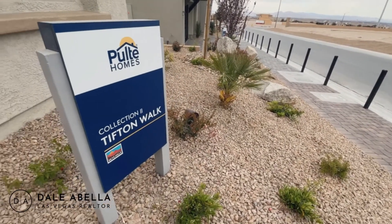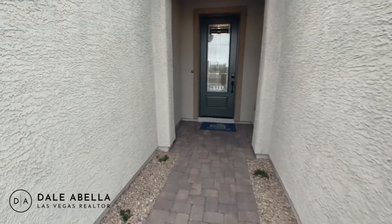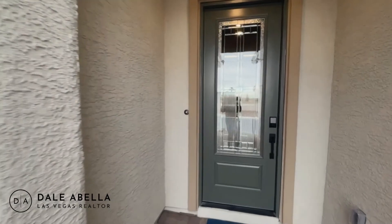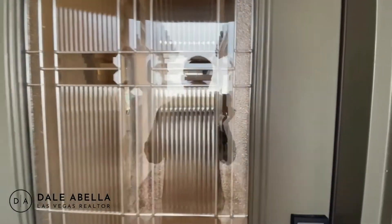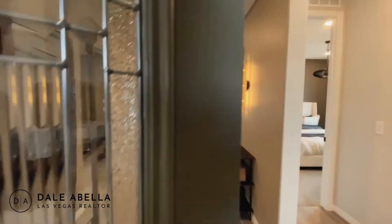We're going to preview the Tifton Walk model. This model starts at $492,880. It's 1,920 plus square feet, three bedrooms, two baths, and a two-and-a-half car garage. Let's take a look.